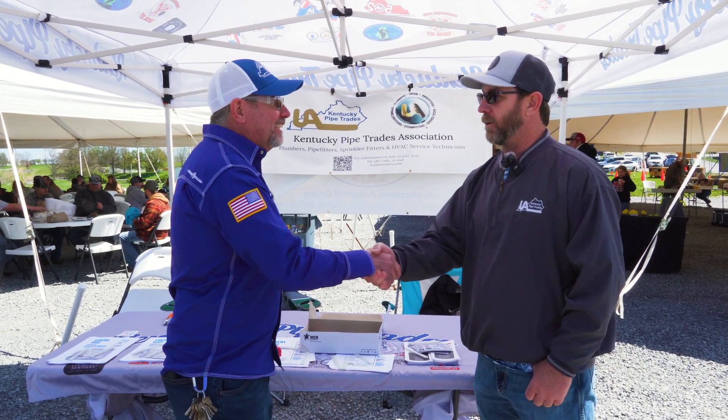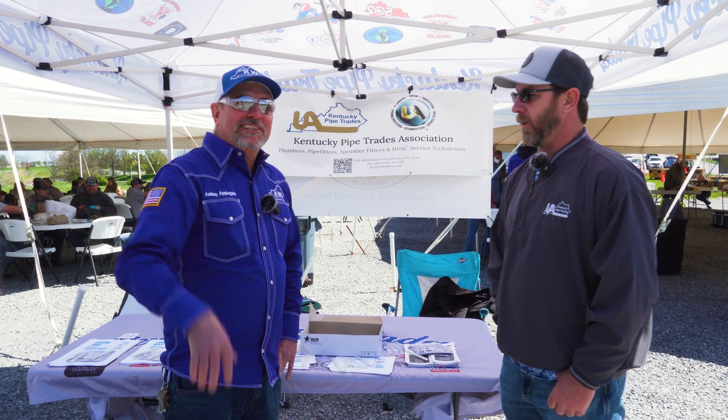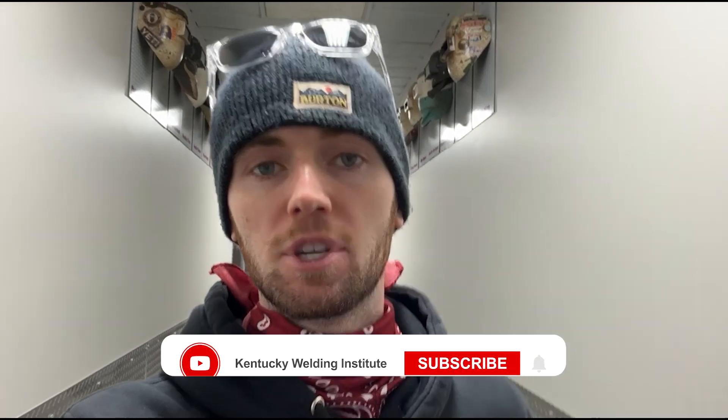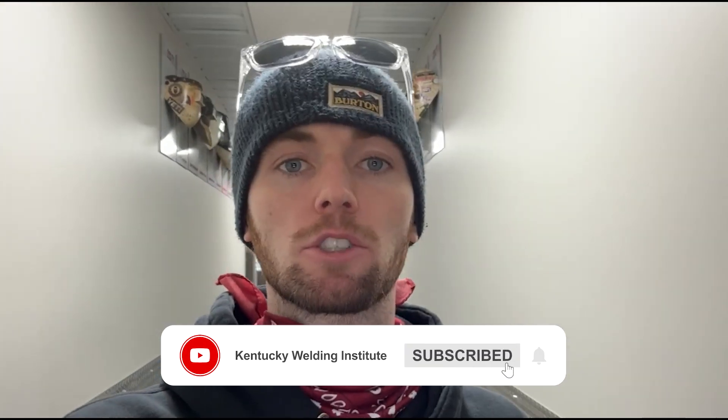We're going to let you get back to work — let's get back to recruiting some of these great students. Thank you. So if you're interested in Kentucky Pipe Trades, be sure to look these fellows up. If you are not subscribed to our YouTube channel, go ahead and hit that subscribe button and the like button as well. And if you want to stay up to date on notifications, click the bell button because we upload videos every week that are very helpful for welders in the welding industry.